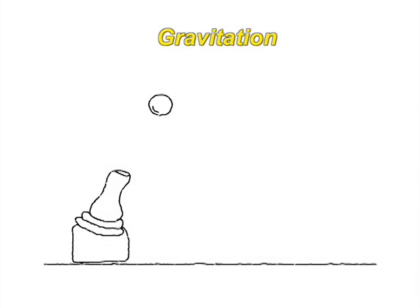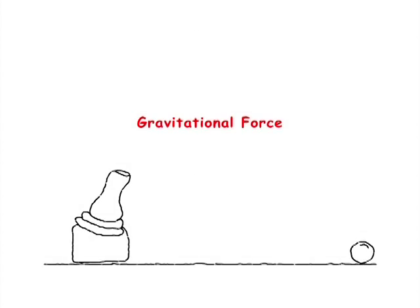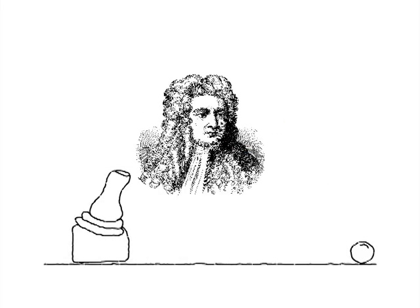If any object goes up to some height and comes back to the ground, it is because Earth exerts a force on the falling object. This force is known as gravitational force. It was first discovered by Newton.